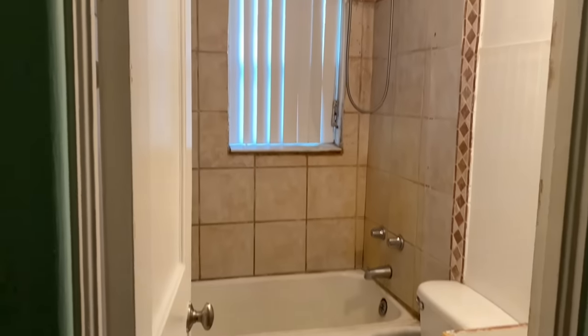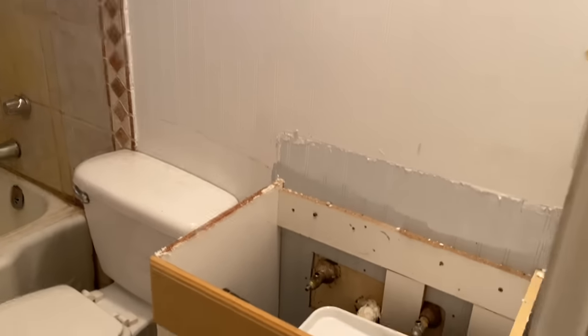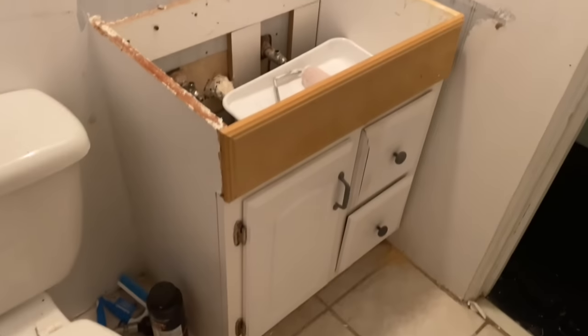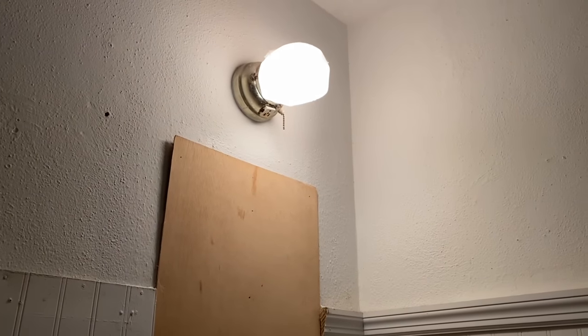Let me show you what the bathroom looks like. Before we start, we did pull out the medicine cabinet that had a mirror, and had to put a little board over it. We pulled off the top of the vanity and we're going to replace both of those things. This lighting fixture up here is very old and it has an electrical outlet in it — I've never seen that before.